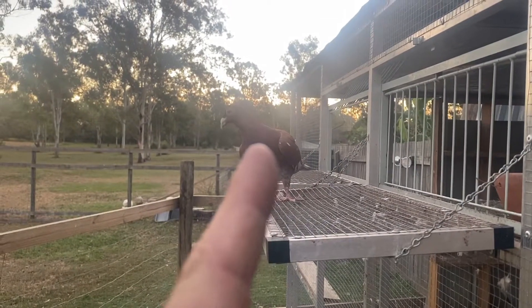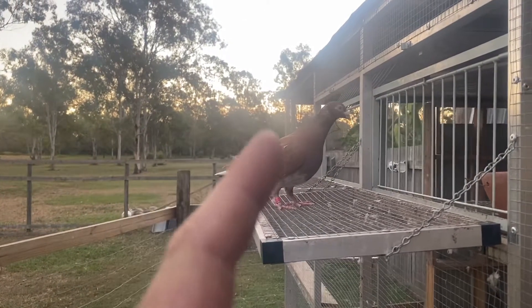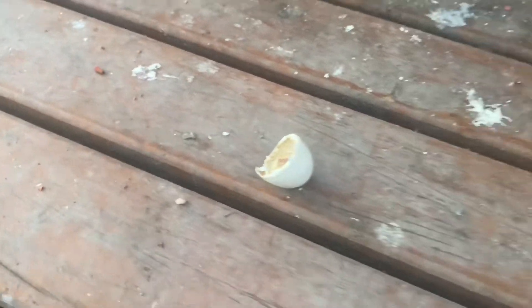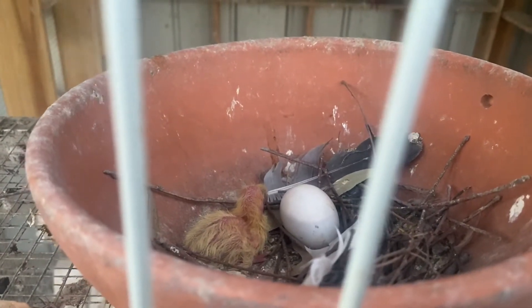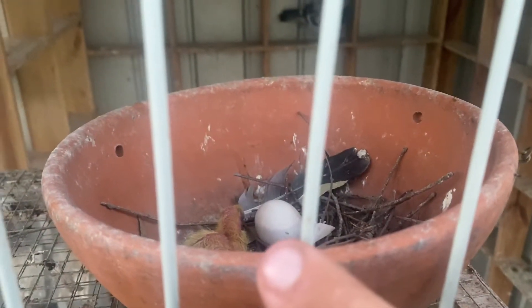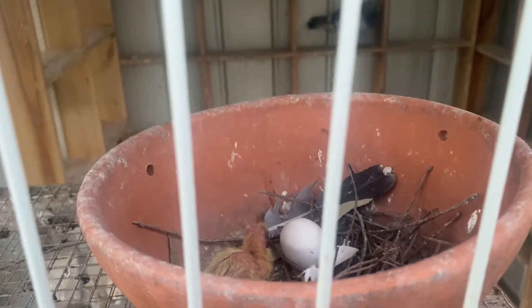She just flew out with something white in her mouth — I thought it was a feather, but then she dropped it straight away. It was an eggshell, so I came over to have a look and we have a little bubba! I'm not sure this other egg is any good — it doesn't look great from here — but we'll leave it there for a couple more days and see how it goes. I'm stoked!